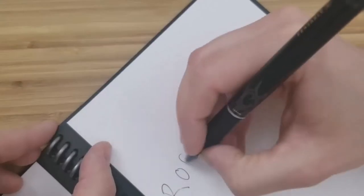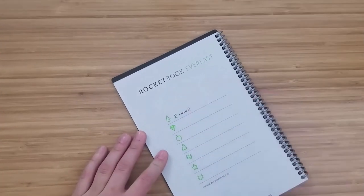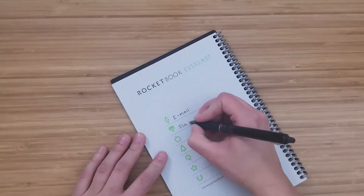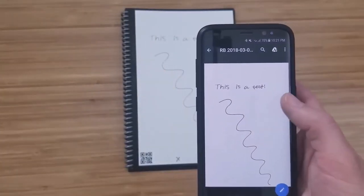Number 7: Rocketbook Everlast Reusable Smart Notebook — $17, originally $30. The 36 pages of this Rocketbook Everlast Reusable Smart Notebook can be wiped clean with a damp cloth. Additionally, they can be exported to Slack, email, Google Drive, etc. It contains dot grids to facilitate any work you may be performing.